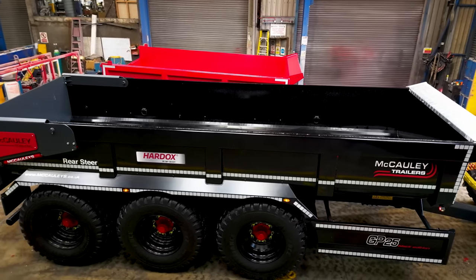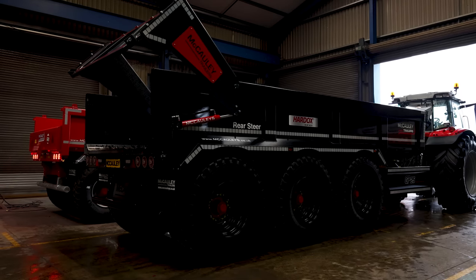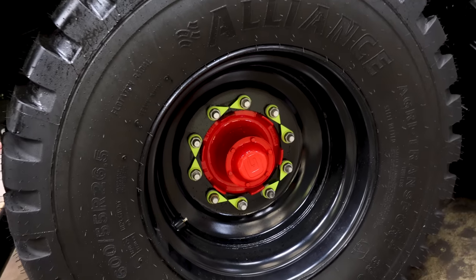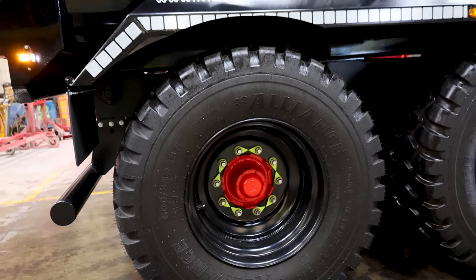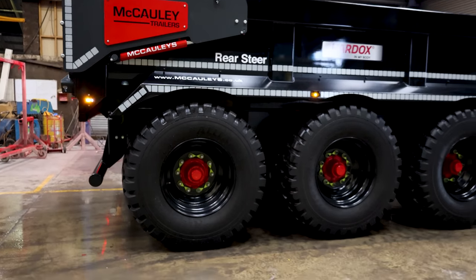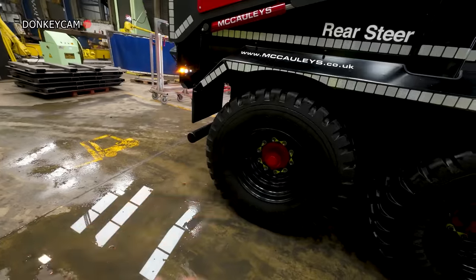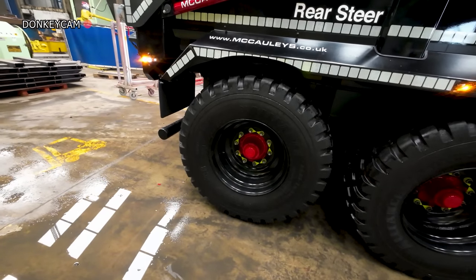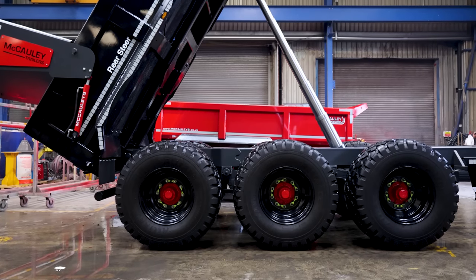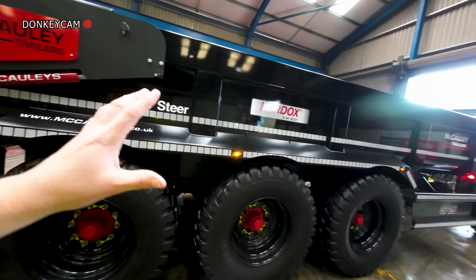It's all built with a Hard Ox body — 10mm floor, 6mm sides, and Hard Ox back door. Up-and-over back door. Running on Granning suspension and Granning axles. I see the Granning axles — not everybody goes for the Granning axles, but why did you go for Granning in this particular trailer? For us, we've had very good results with Granning. We find Granning a very easy company to deal with and they're very good if you have a warranty issue.